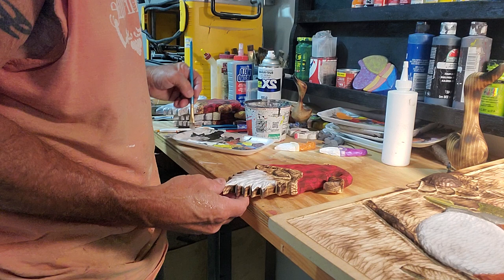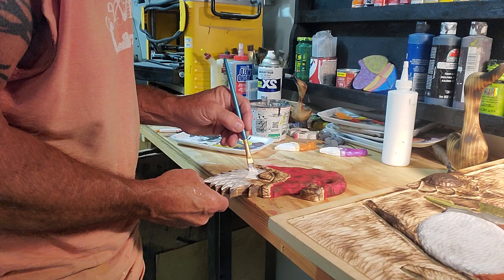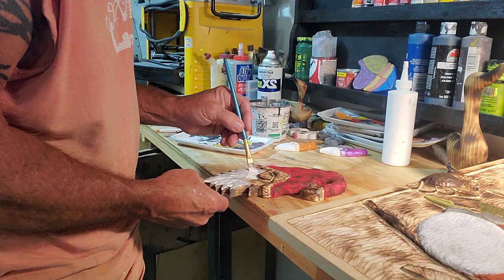We've got to get this done, too. These are so simple to paint — they don't take me long. I burn them because I want that texture to show through, give it that old look.